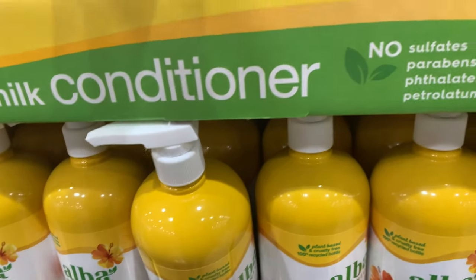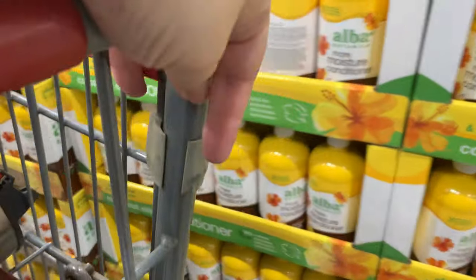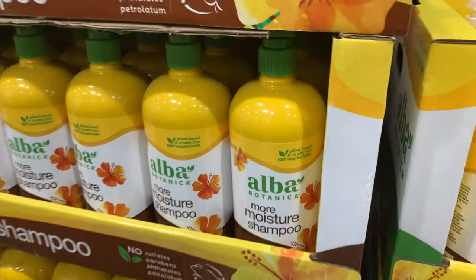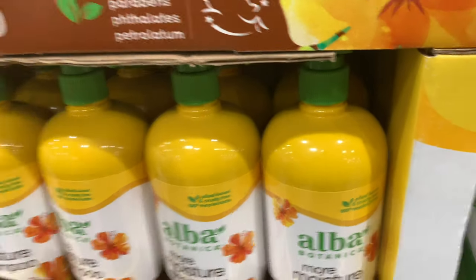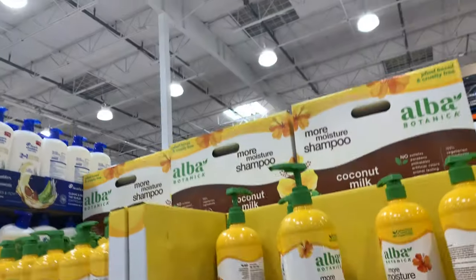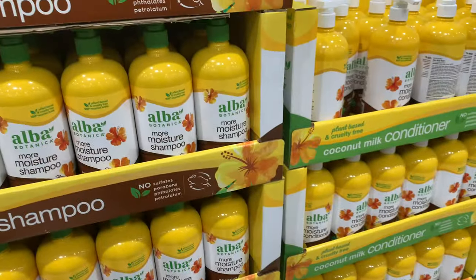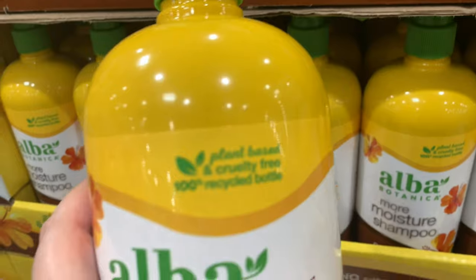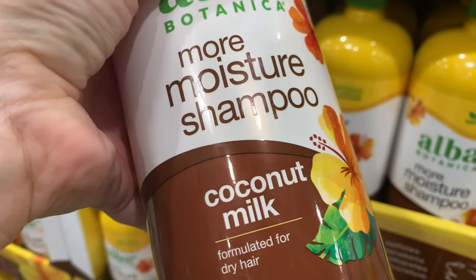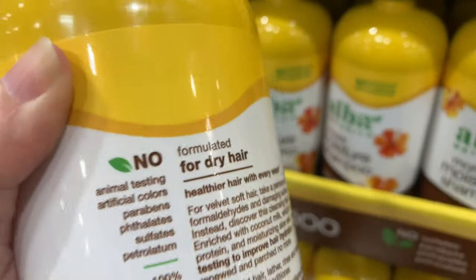We have Alba — the Alba is $7.99 at the top. Let me know in the comments if you guys have tried Alba before. This is the Alba Botanicals Moisture More Moisture conditioner, and this one is the Alba Moisture Coconut Milk shampoo. I'm definitely going to give that a try — it's $7.99, sulfate-free, 100% plant-based for dry hair, no animal testing, no parabens, and it's vegetarian.